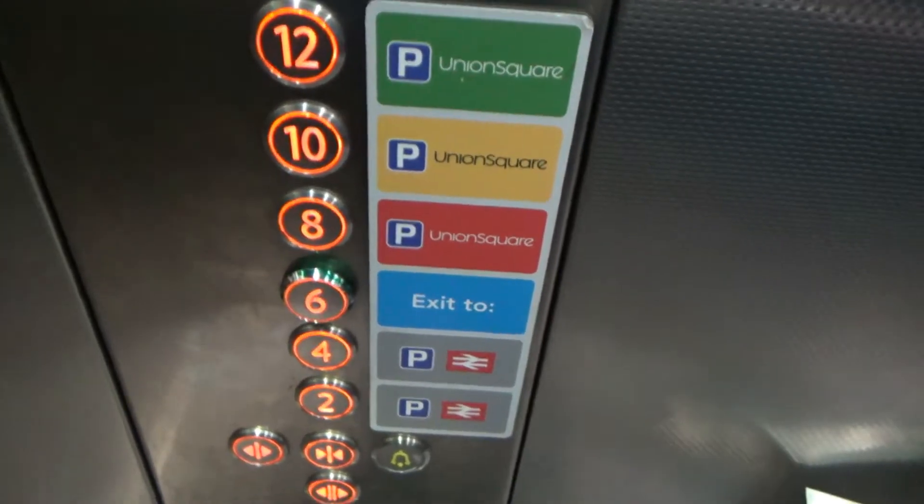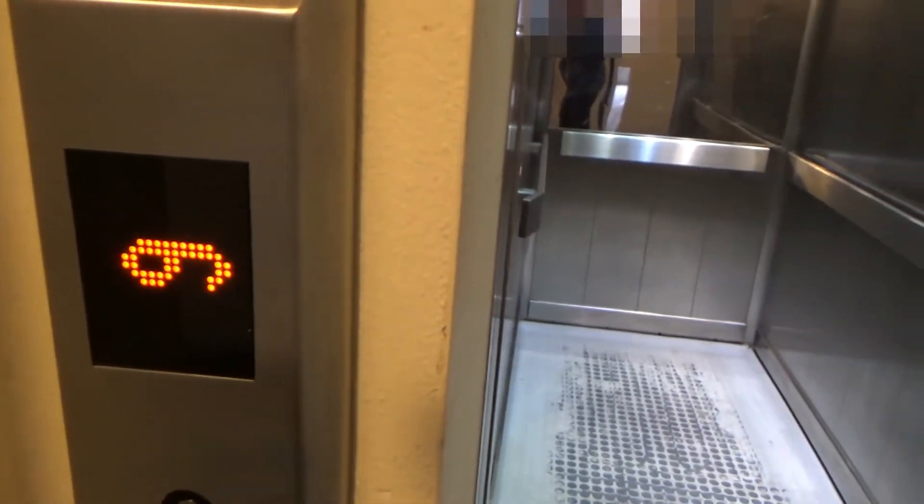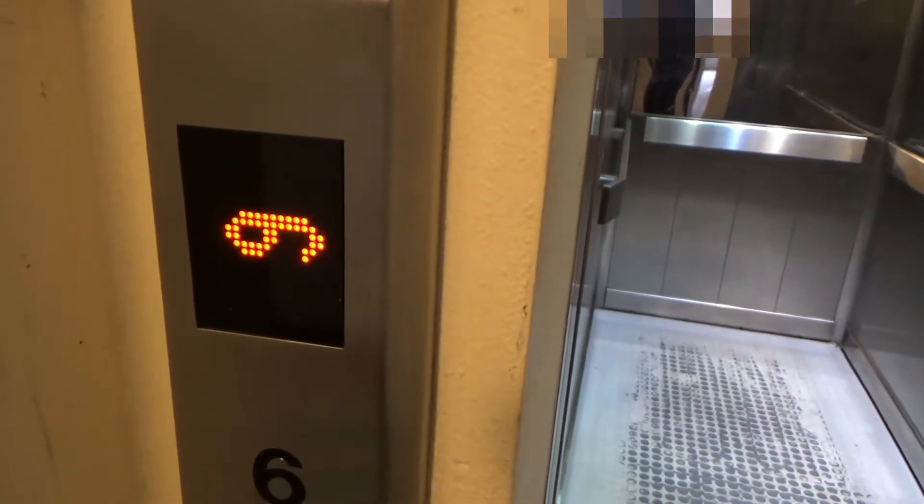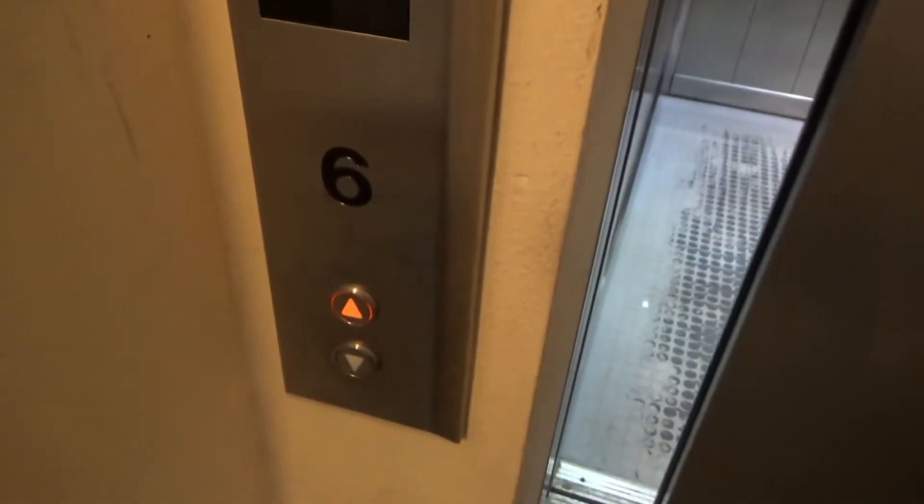Here we are. Now we will exit. Oh wow, look at that! It's put on sideways for some reason. That is messed up. There it goes.